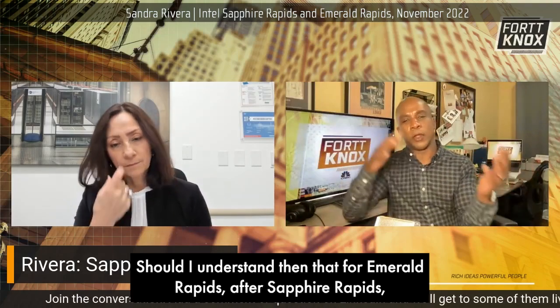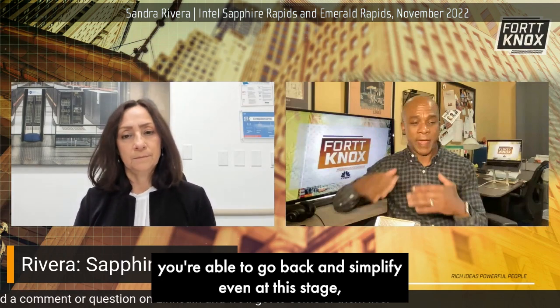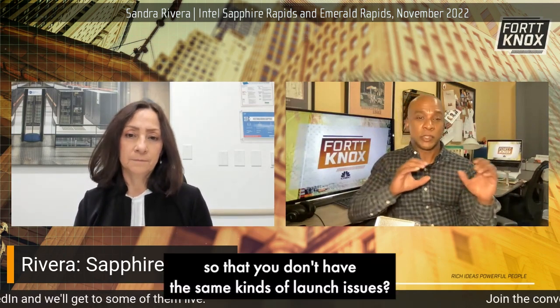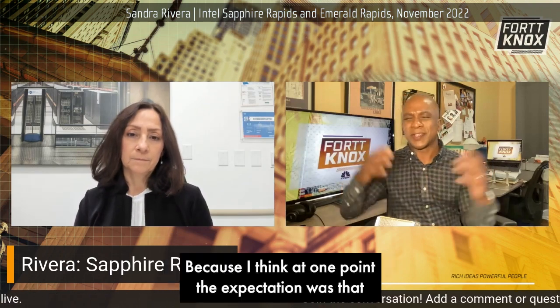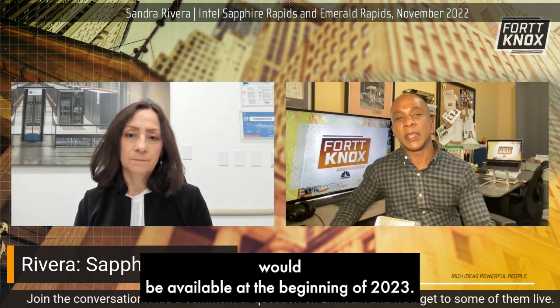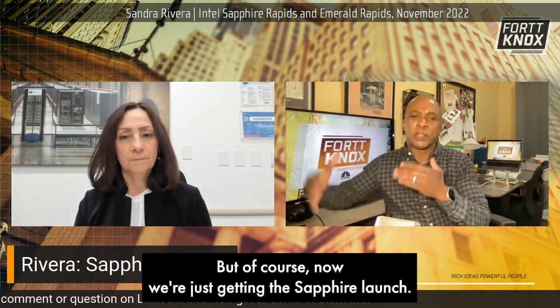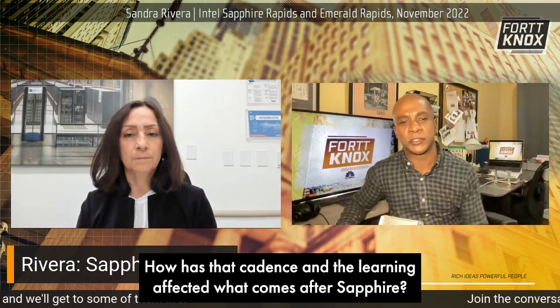Should I understand then that for Emerald Rapids after Sapphire Rapids, you're able to go back and simplify even at this stage so that you don't have the same kinds of launch issues? Because I think at one point the expectation was that Emerald would be available at the beginning of 2023. But of course, now we're just getting the Sapphire launch. How is that cadence and the learning affected what comes after Sapphire?